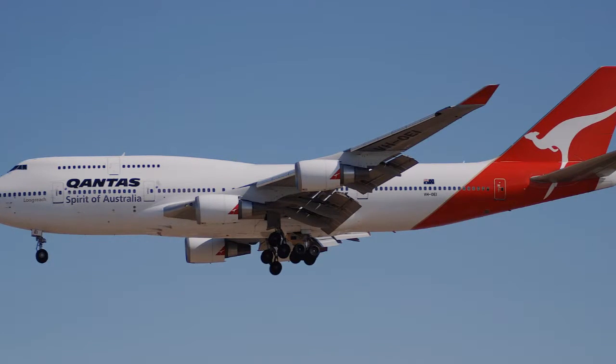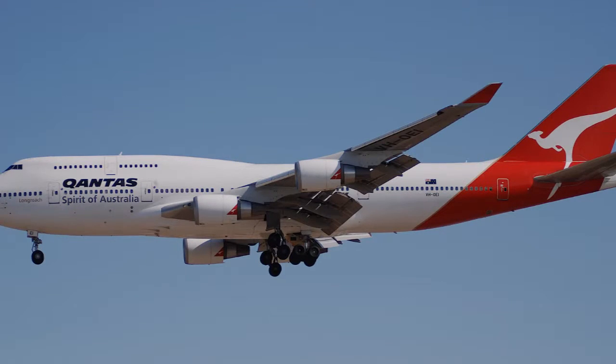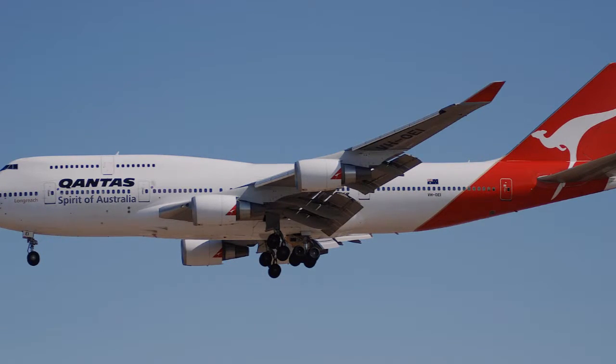Although most of the 100, 200, and 300 series are retired from passenger service, a few are still used for freight. As of January 2015, 1,500 747s have been built since its introduction, with many more on order.